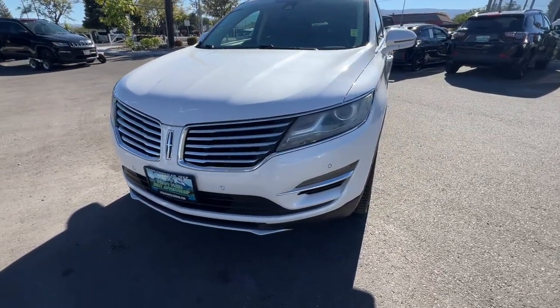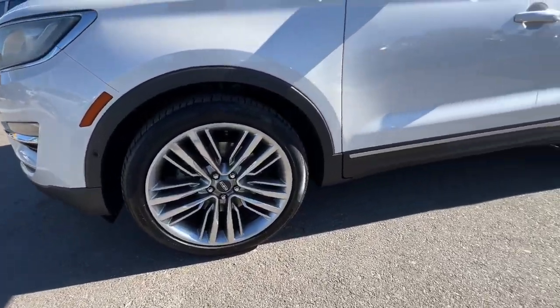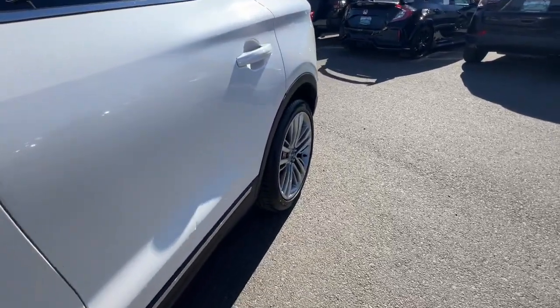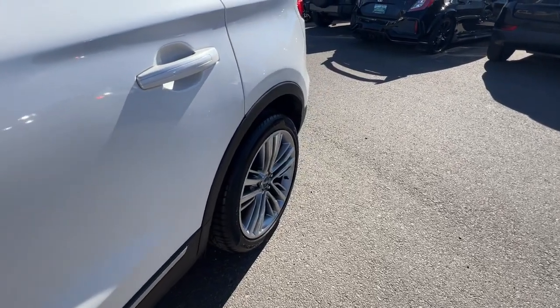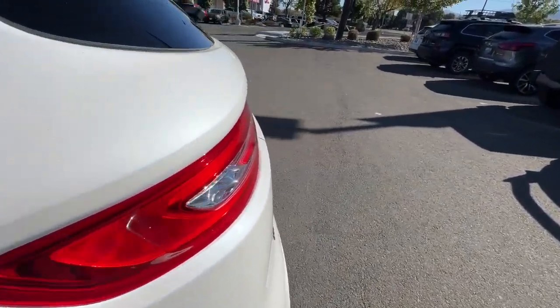These are just some of the great options this vehicle comes with: panoramic roof, navigation system, hands-free liftgate, remote engine start, blind spot monitor, universal garage door opener, and daytime running lights.